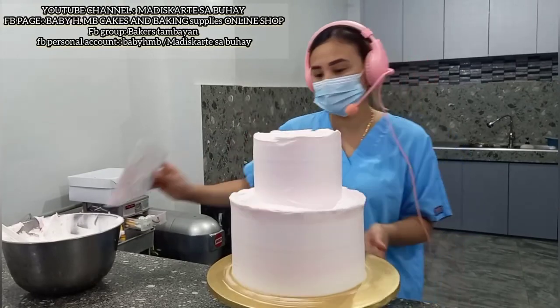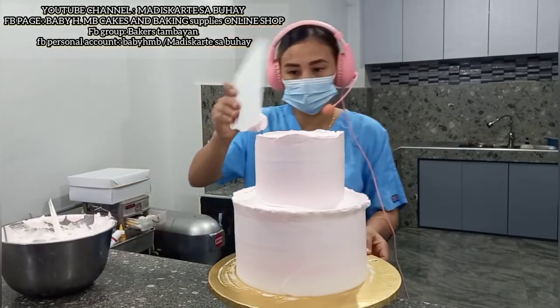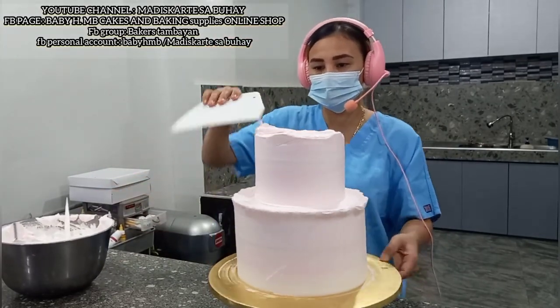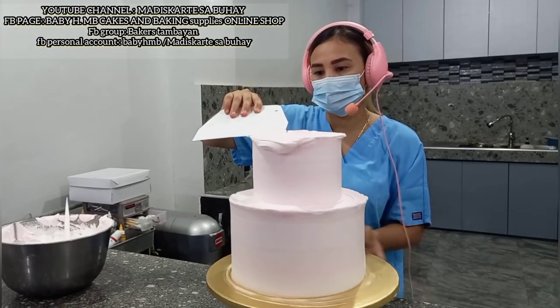Hindi ko masyadong pakinisan to ha. Kasi yung mga line-line niya, gagawin ko is lalagyan ko ng gold. Kaya hindi tayo masyadong magpapakinis dito — kailangan yun, yun yung talaga yung pinakakailangan ko.